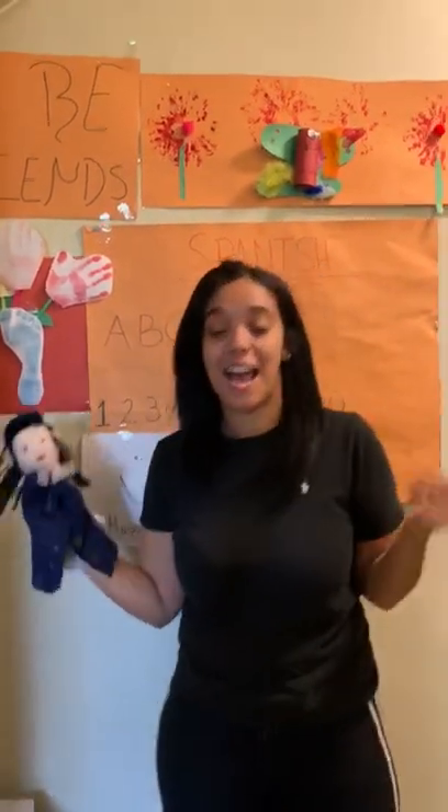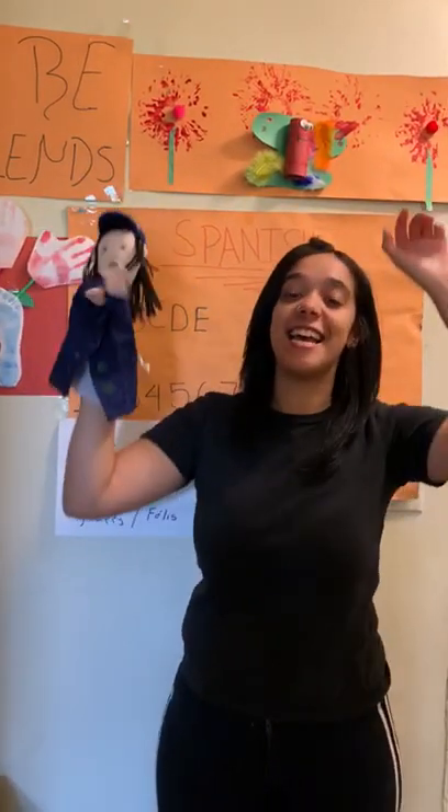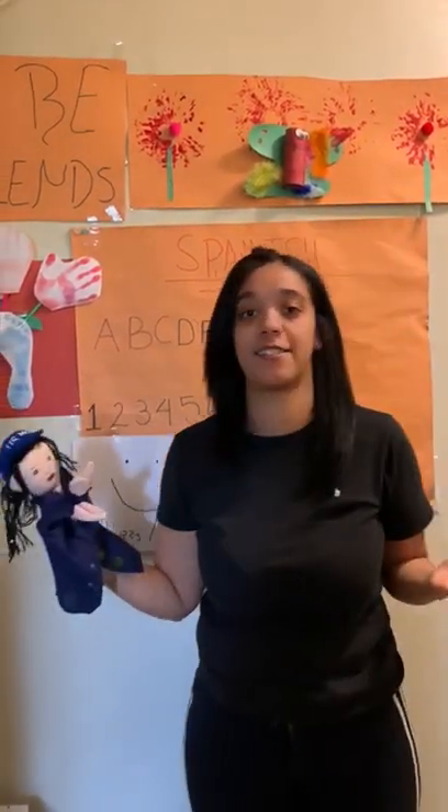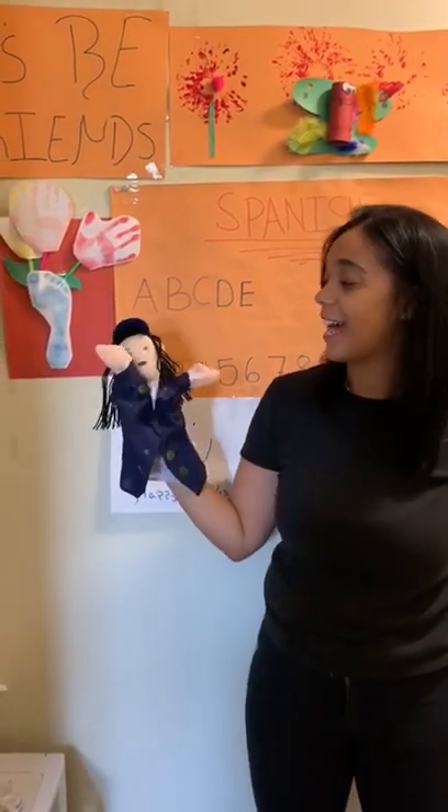Hi friends! Happy Thursday! So friends, what's today? It's Spanish! So friends, today I have a special guest with me, Fariana. Fariana, you say hi?